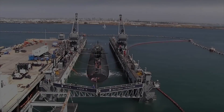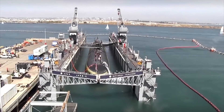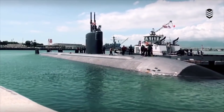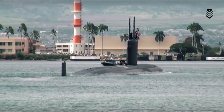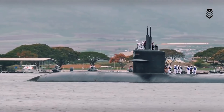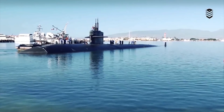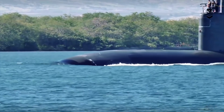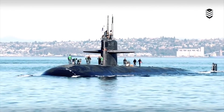Los Angeles: The Los Angeles-class is a class of nuclear-powered fast-attack submarines in service with the United States Navy. They represent two generations and close to half a century of the Navy's attack submarine fleet. The submarine is fitted with four 533-millimeter torpedo tubes located mid-ship, together with a Mark 117 torpedo fire control system. The submarine has the capacity to hold 26 torpedo tube-launched weapons, including Tomahawk missiles, Harpoon missiles, and Mark 48 ADCAP torpedoes.